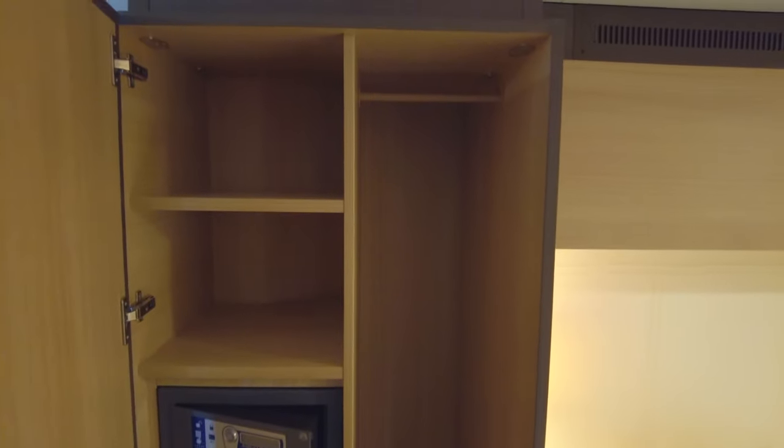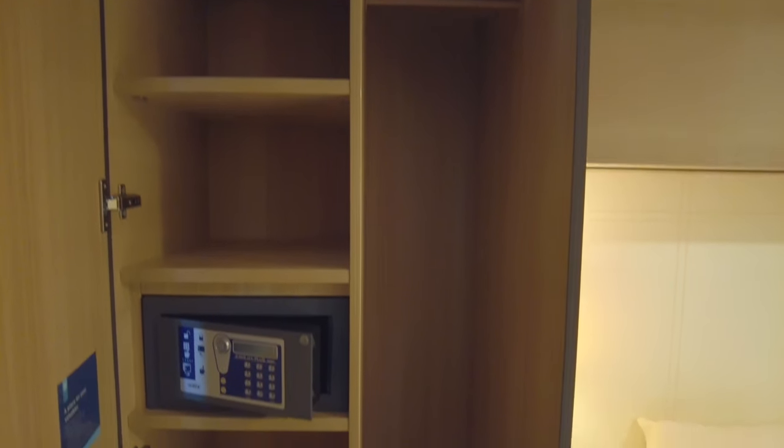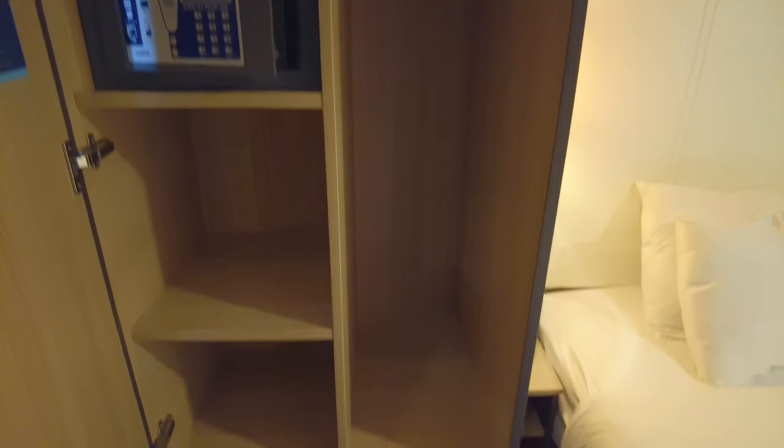We're now in the other wardrobe unit adjacent to the bed. It is split 50-50 between shelving and a narrow single wardrobe. The wardrobe is taller than the one shown earlier but not full height, as you have deep drawers at the bottom. On the shelves you'll also find the digital safe.